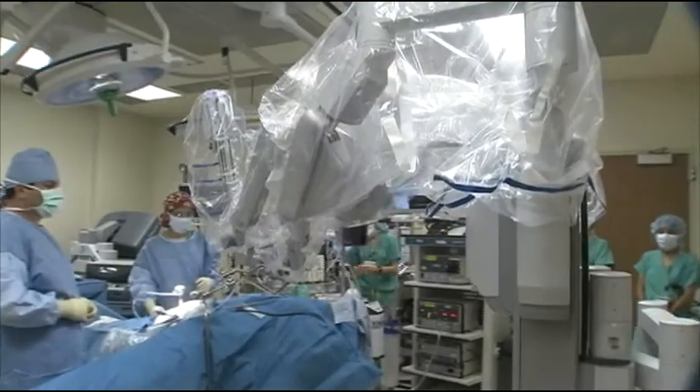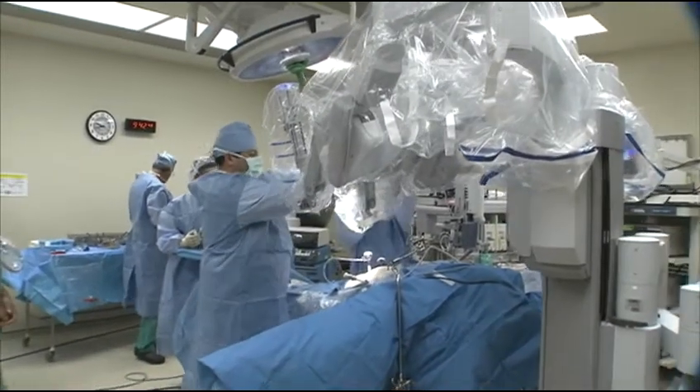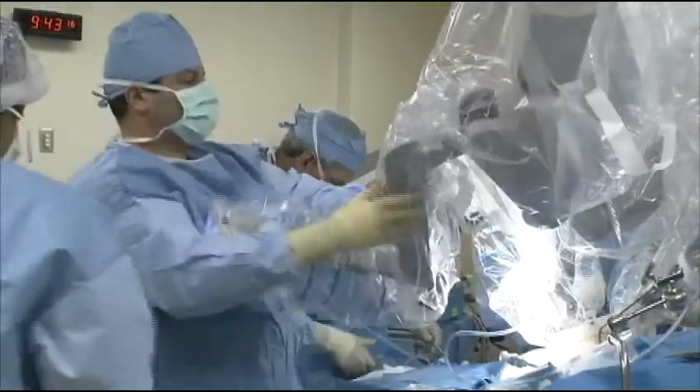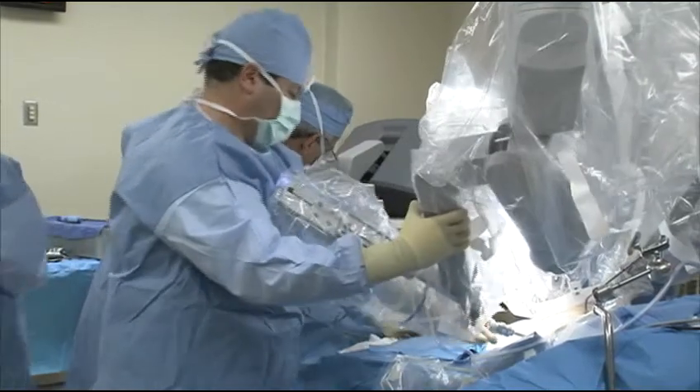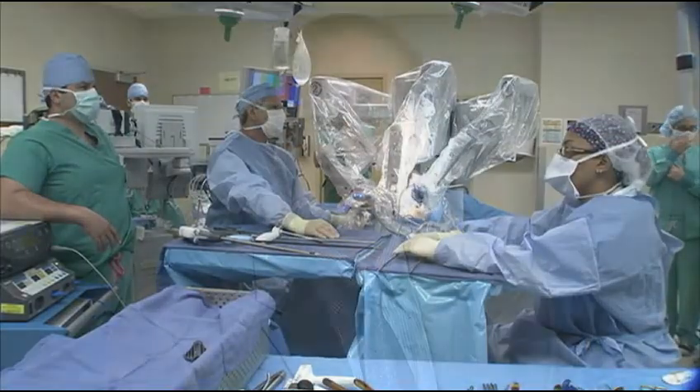In robot-assisted surgery, the surgeon makes four to six dime-sized incisions in the patient's body. These incisions are called ports, and slender tubes called trocars are inserted into these small openings. The robot is wheeled into position, and the forearms of the robot are docked into the ports. Surgical tools are attached to the end of the robot's arms.